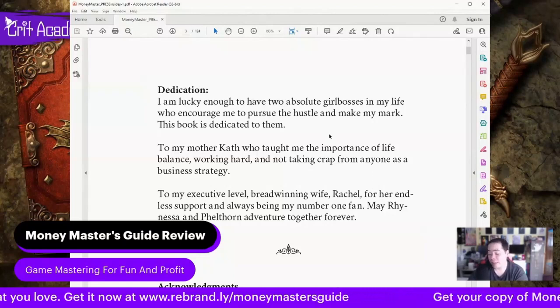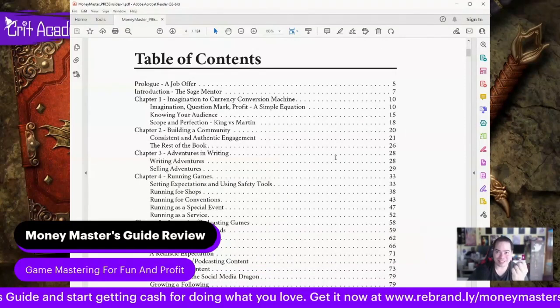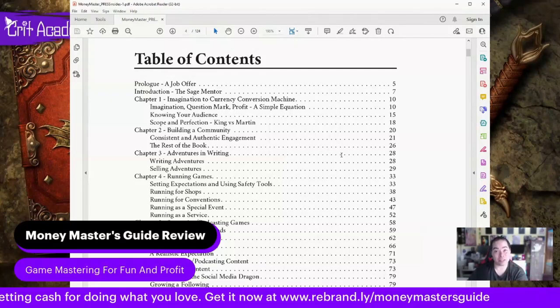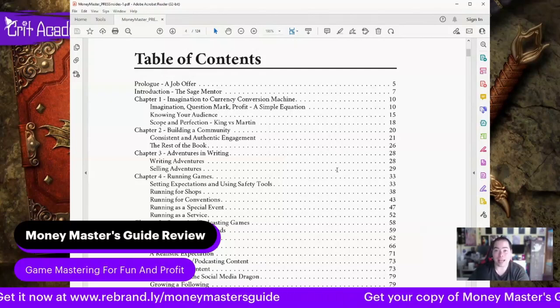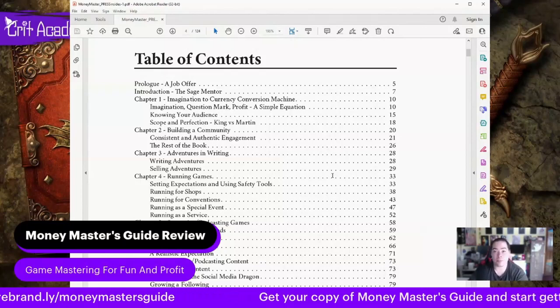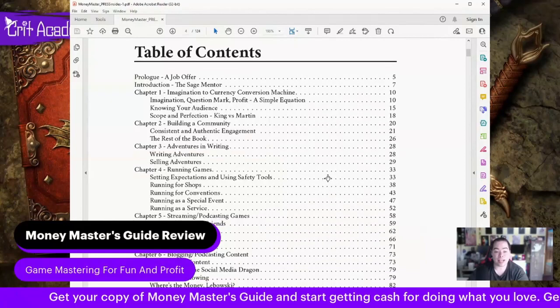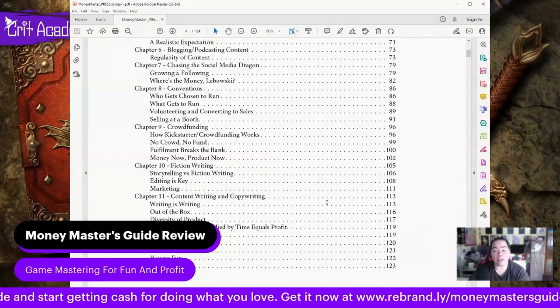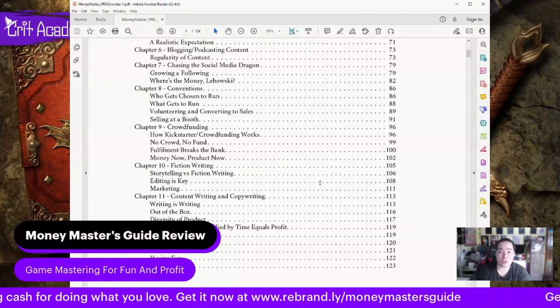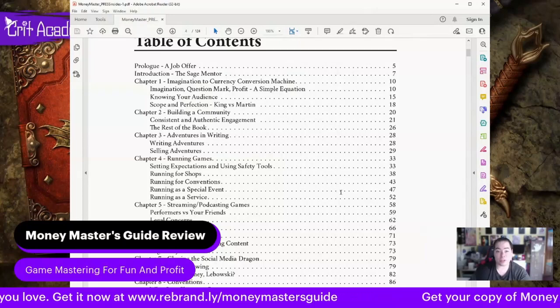If you're like us and trying to become a small business, it definitely requires more work, and Money Master's Guide really gives you the tools you need to get started and know where to go. Honestly, I wish we had this when we started — it probably would have made our job a little easier here at Crit Academy. Ray's writing is a lot like a speech and has a bit of humor that breaks up the monotony. It's got 12 solid chapters of very well-defined tools.